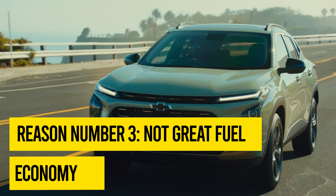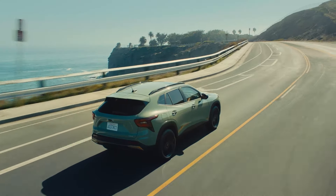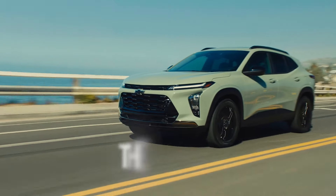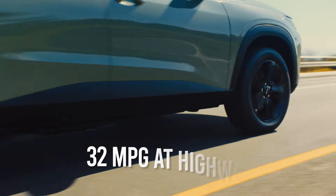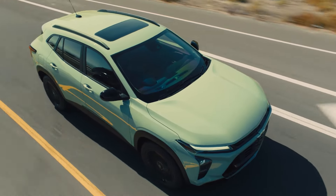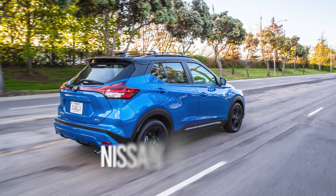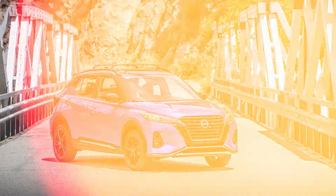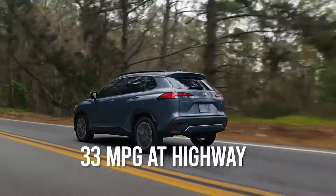Reason number three: not-so-great fuel economy. Although the latest Chevrolet Trax model range cannot be classed as fuel guzzlers, their MPG figures published by the EPA are not exactly stellar. All models in the lineup share the same engine, returning 28 mpg in city driving and 32 mpg at highway speeds. By comparison, the latest Nissan Kicks delivers 31 mpg city and 36 mpg highway, while the Toyota Corolla Cross delivers 31 mpg city and 33 mpg highway.